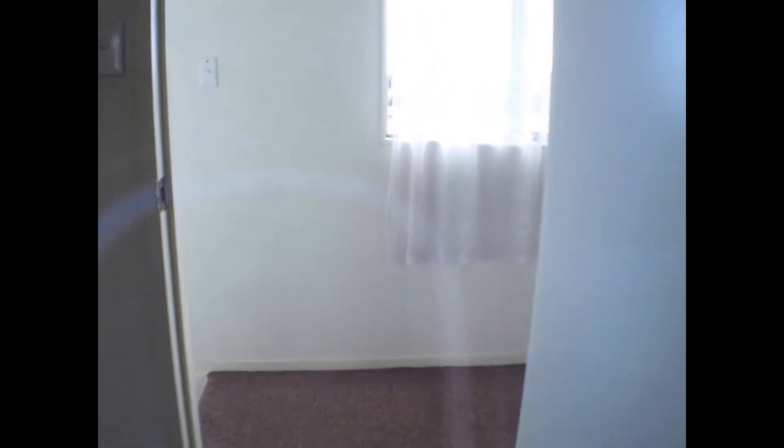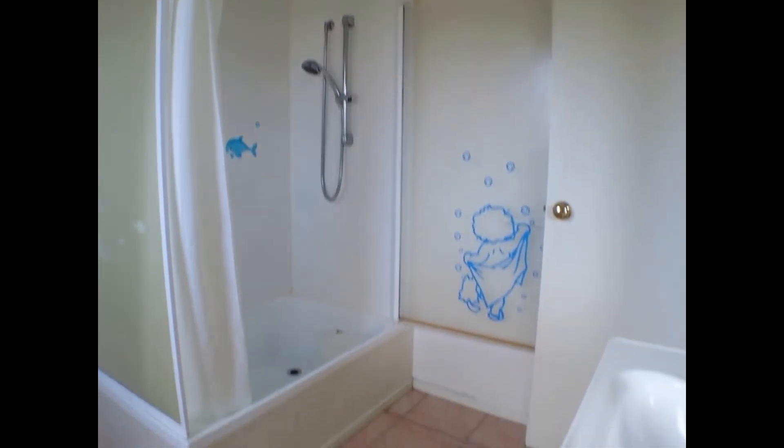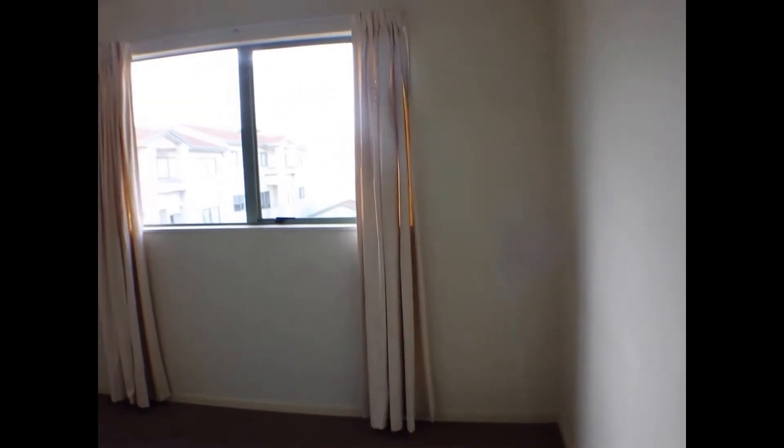Up to the next master bedroom with a big size wardrobe, the master bathroom, and into the last bedroom. Again, plenty of wardrobe space and access to the bathroom there on the right.